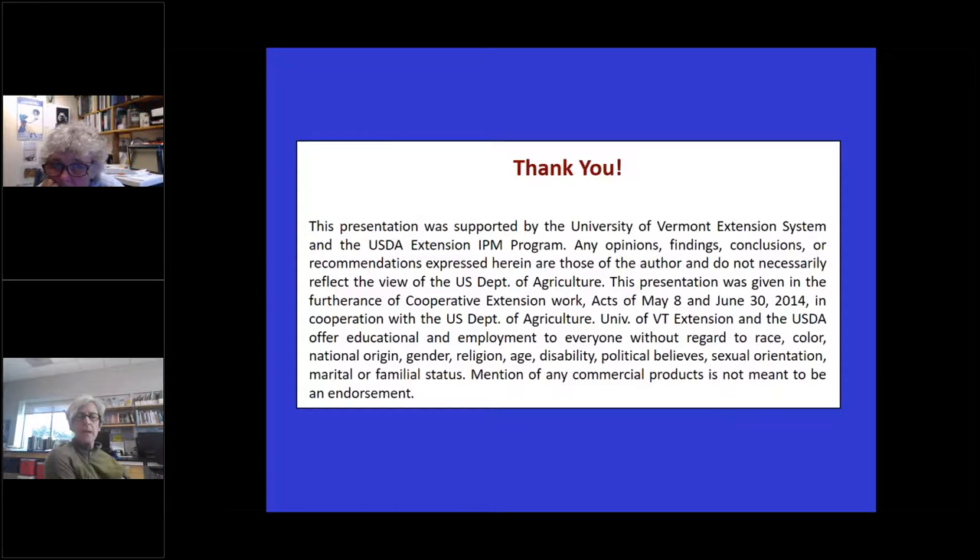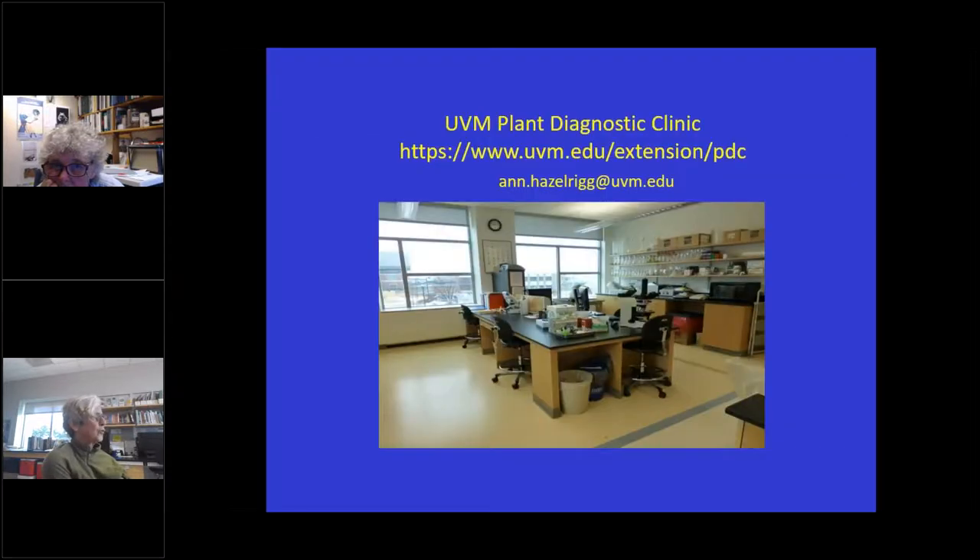I've gotten a lot of calls from growers, and I know Margaret has too. All this hot weather — I think some insect populations have exploded, like spider mites, thrips, and broad mites. We've seen some broad mite injury this summer. Just be aware that some of these populations in warm temperatures are really going to explode.